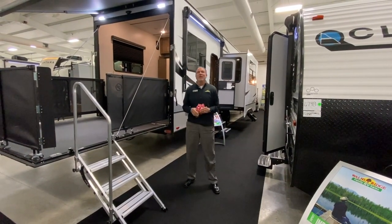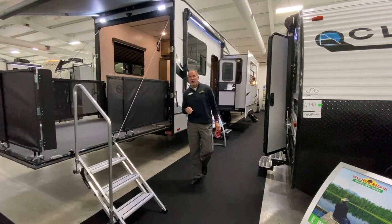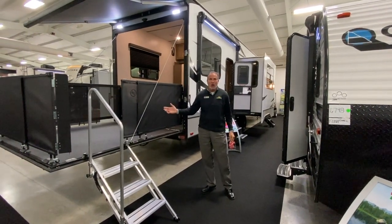Hey everybody, it's John Stout at Walnut Ridge. Today we're doing Feature Friday, and we're going to do a Cougar. Everybody thinks, oh, a Cougar fifth wheel trailer — well, it is a fifth wheel, but it's a toy hauler as well.